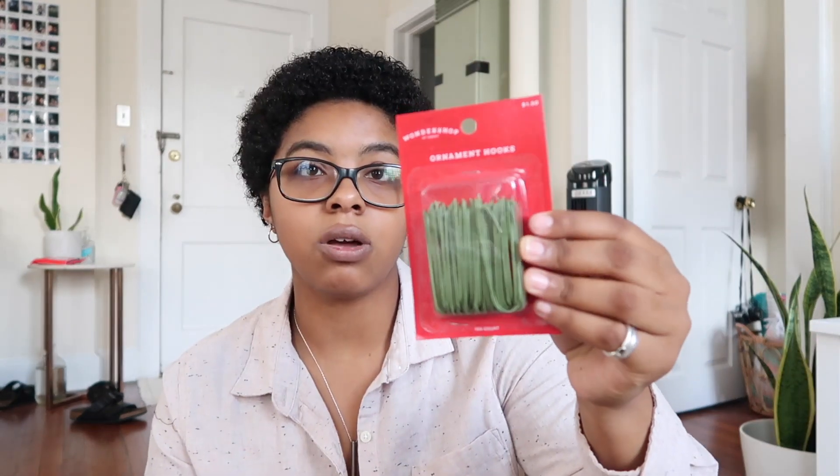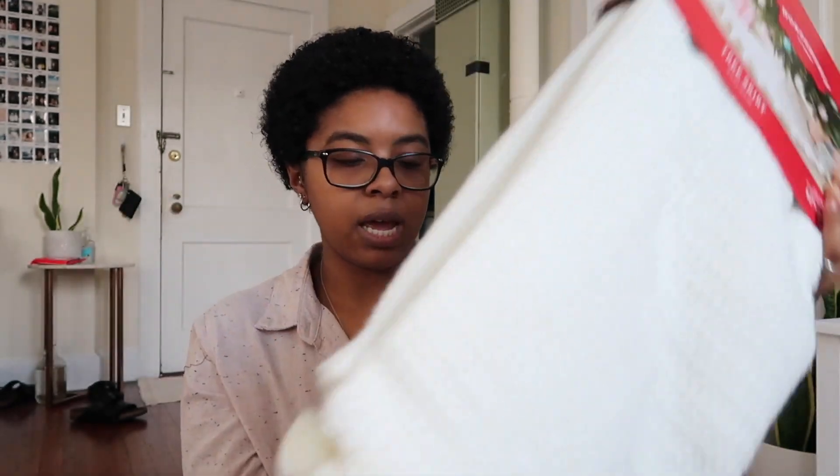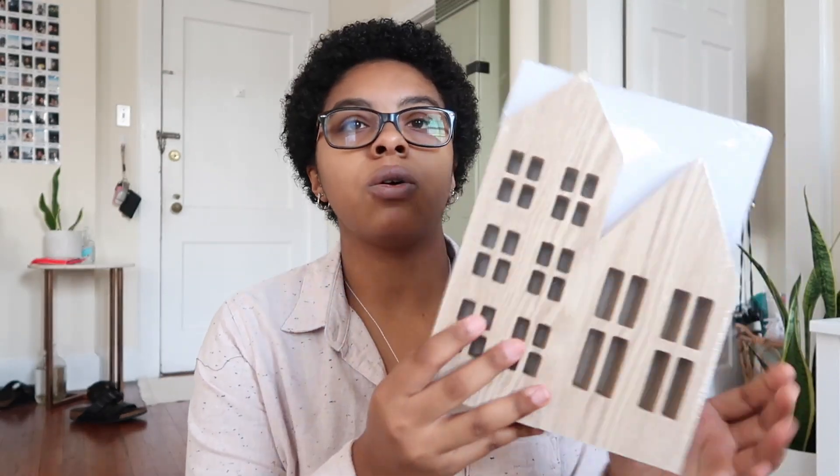I got ornament hooks, and then my tree skirt. This is my first time buying Christmas stuff, my first time adulting, and I did not know that tree skirts were so expensive. My tree skirt was $45. It's just white with little specks of gold in it and pom-poms on the end. My tree skirt was actually more expensive than my tree — the tree was only $36 because it was on sale before Black Friday.